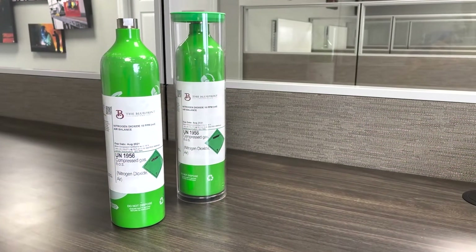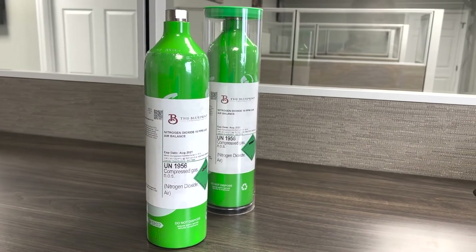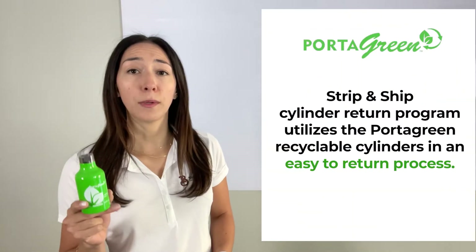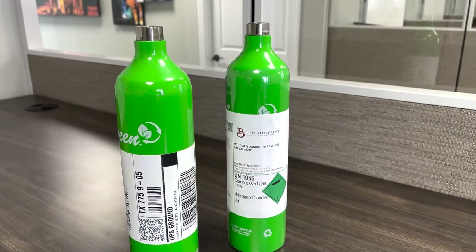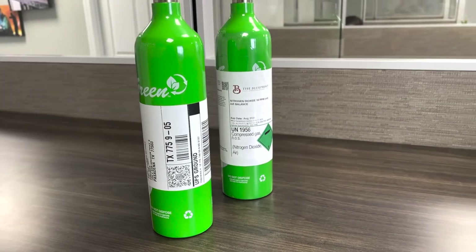Portagas's patented Strip and Ship Cylinder Return Program utilizes the Portagreen recyclable cylinders in an easy-to-return process. No piles of empty cylinders, no on-site cylinder remediation by your employees, and no waste disposal costs. Simply make sure the gauge reads at zero, then strip off the content label to reveal the prepaid FedEx return label that is already adhered onto the cylinder.